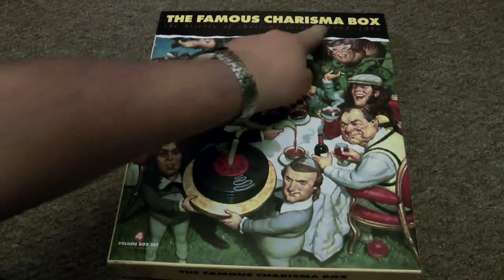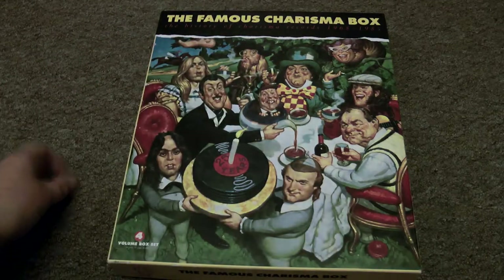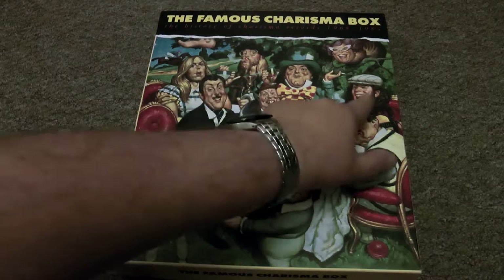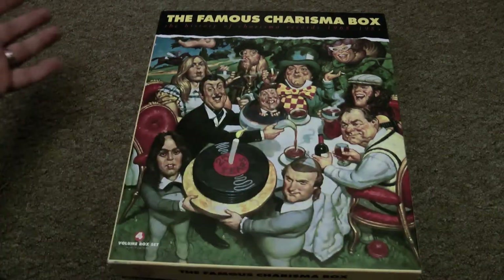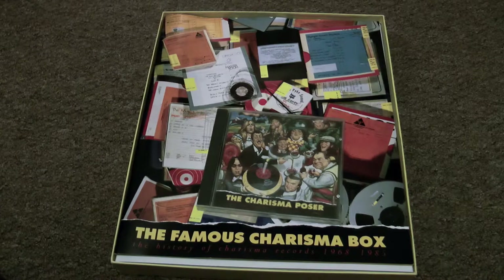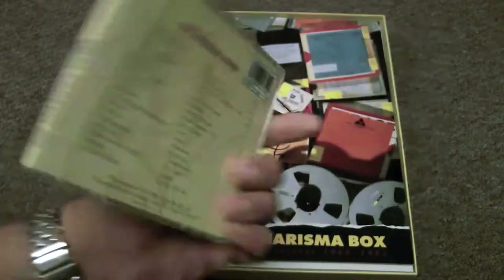This is the famous Charisma box and it covers a period of 1968 to 1985. It's quite a remarkable cover — there's Phil Collins, Peter Gabriel, Peter Hamill at the back, Vivian Stanshall, Rick Wakeman among others. Was that Clifford T. Ward? I can never tell the difference.